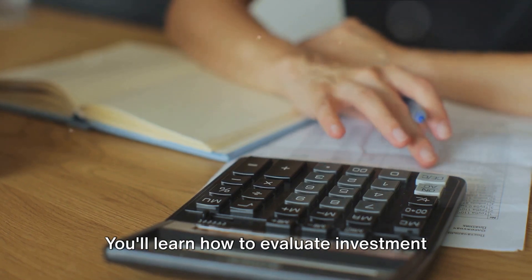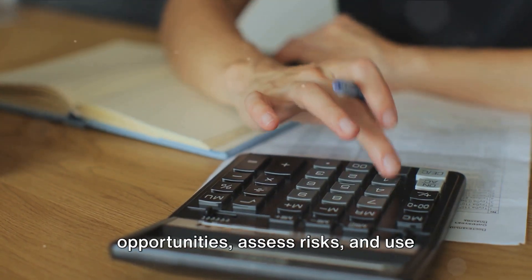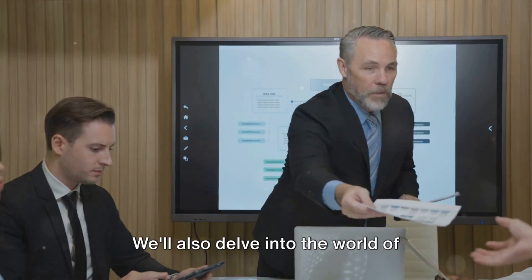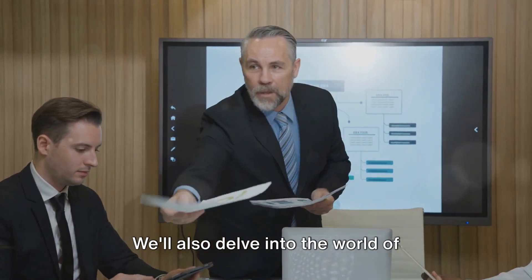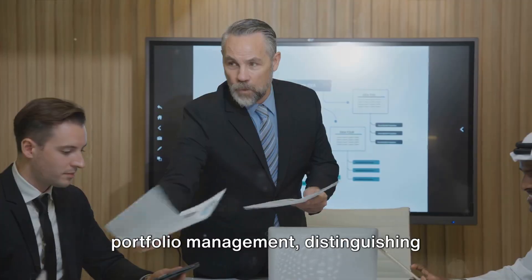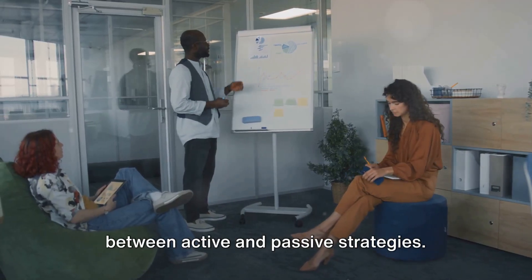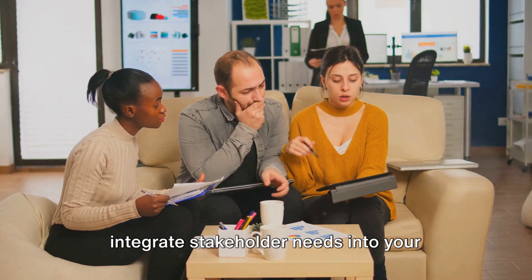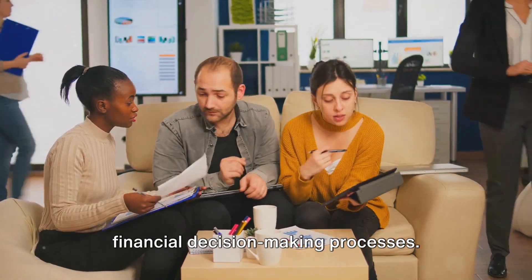You'll learn how to evaluate investment opportunities, assess risks, and use management accounting techniques to boost profitability. We'll also delve into the world of portfolio management, distinguishing between active and passive strategies. And most importantly, you'll learn to integrate stakeholder needs into your financial decision-making processes.